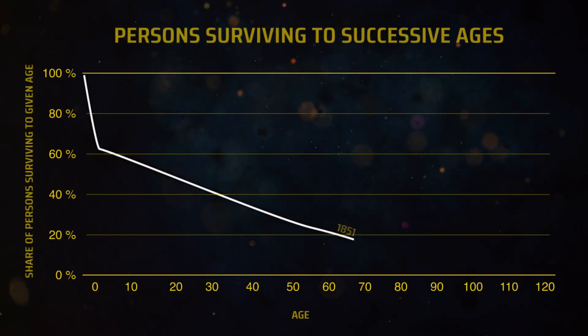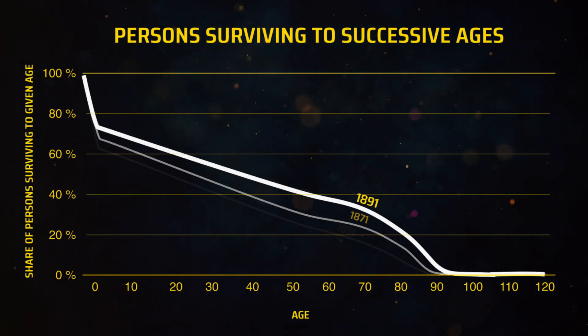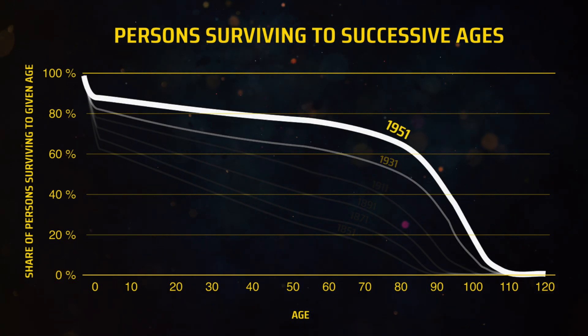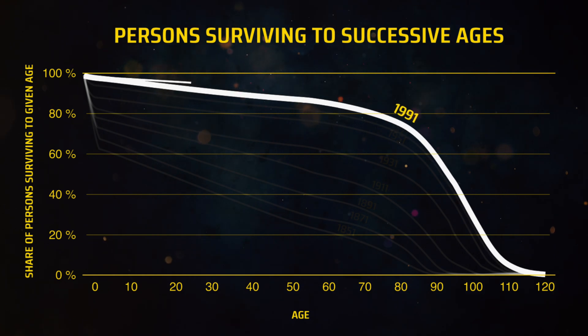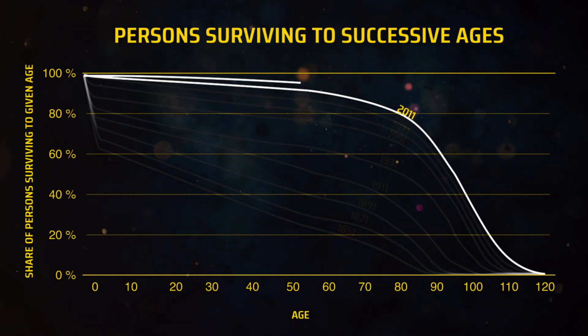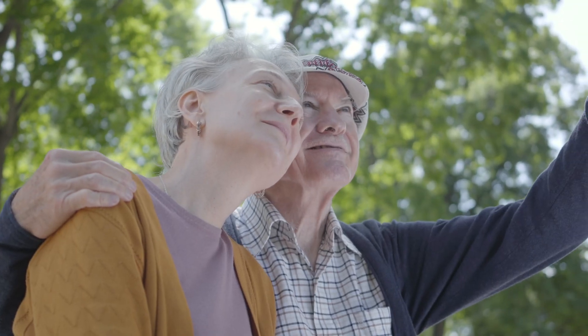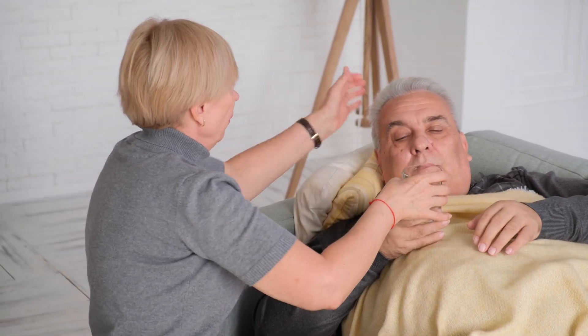Look at this graph that shows what percentage of the population reaches different ages over the last 150 years. As healthcare has improved, more and more people are reaching very old age. And as medicine and longevity therapies improve, we can expect this graph to become even further skewed to the right. What we want is for everybody to have a long, healthy life — called a health span — and to delay the problems of old age as long as possible. So now that we know what we're trying to measure, how do we know that Clotho does this?